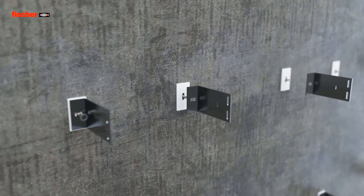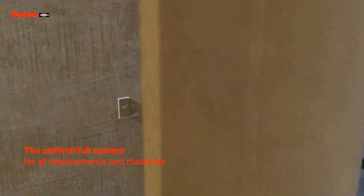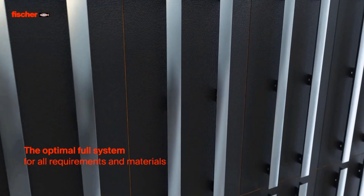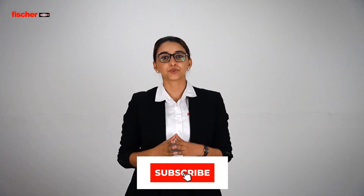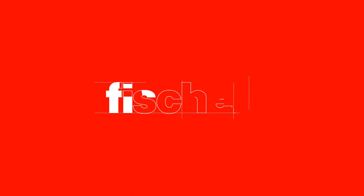With all these advantages, the Fisher Advanced Curtain Wall Technique is the optimum solution for your facade application. This brings us to the end of the introduction part of the Fisher Web Series on Value-Added Engineering Services. Stay safe, stay connected, and subscribe to our YouTube channel to get updates on the latest videos. Thank you.